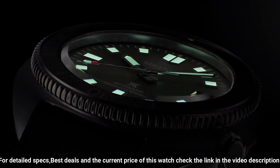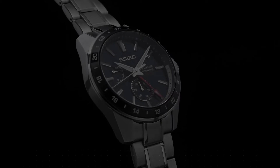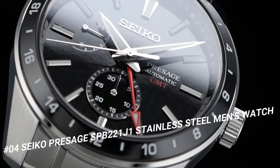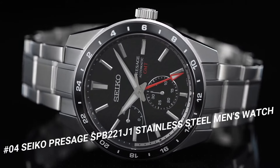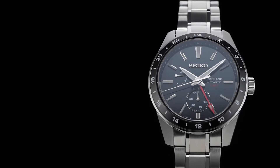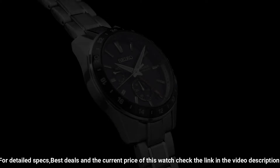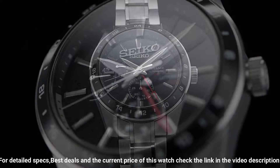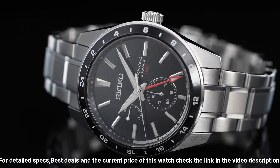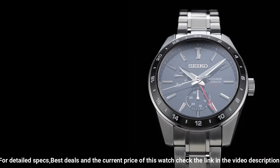Number 4: Seiko Presage SPB221J1. Model: Presage Automatic Black Dial Stainless Steel Men's Watch. Dial color: Black. Movement: Automatic. Case material: Stainless steel with super hard coating. Case size: 42.2 mm diameter, 13.7 mm thickness. Price: US $1,039. Dial type: GMT analog. Glass: Sapphire crystal. Band: Stainless steel bracelet with folding clasp. Water resistance: 100 m. Style: Automatic GMT.